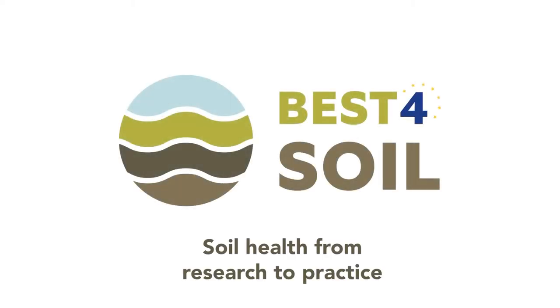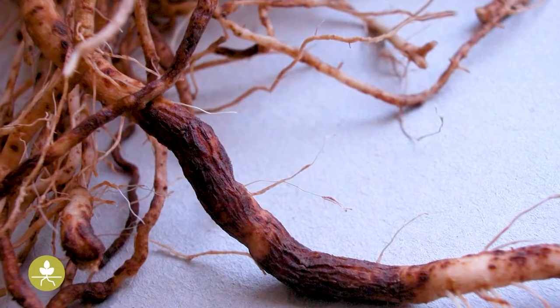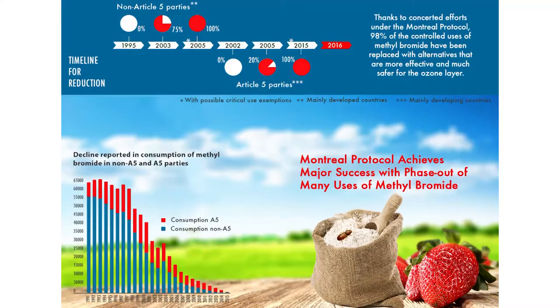Best for Soil — soil health information ready for practice. Soil-borne diseases are a major constraint in the production of healthy plants and crops. They are caused by nematodes and fungi that infect the roots and other below-ground plant organs. The phasing out of methyl bromide and other soil disinfestants increases the pressure on producing healthy plants.